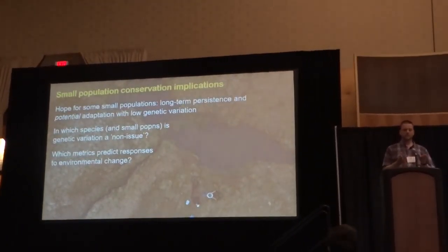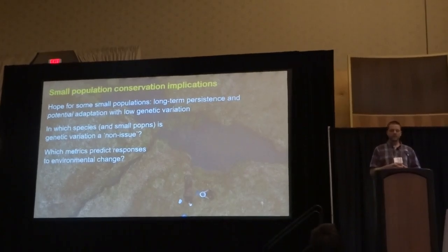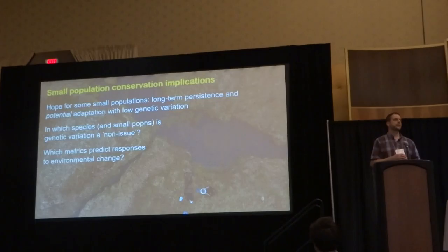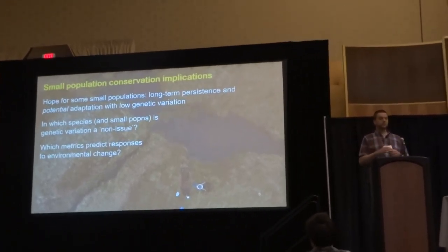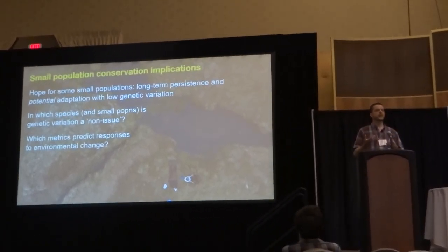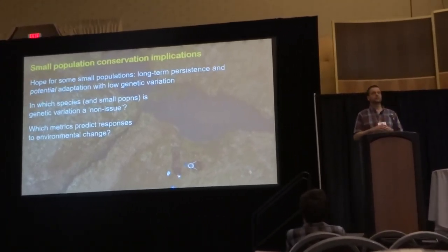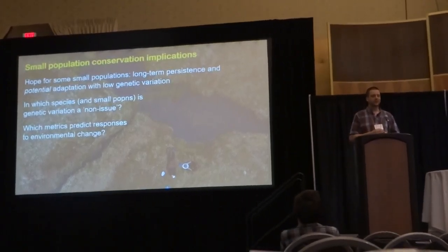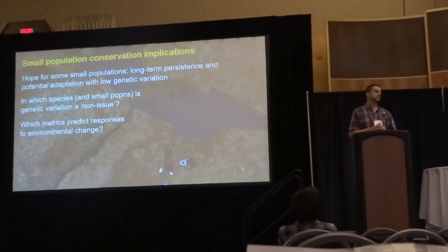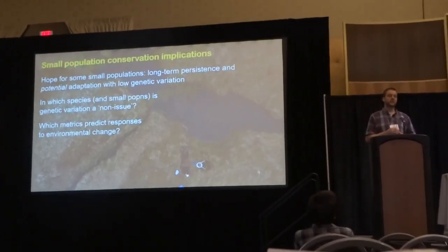Overall, our work suggests that small, low-diversity populations of this subspecies can be an important source of variation and may be capable of maintaining long-term fitness and ultimately potentially adapting to changing natural environments. If we can determine which species and populations this applies to most, this would certainly benefit the field of conservation in terms of how to prioritize resources. There is still much to learn about which metrics may better predict adaptive responses to environmental change in nature, and our research suggests that the utility of commonly adopted metrics such as neutral genetic variation or additive genetic variation are likely to be varied and context-dependent. Thank you very much.